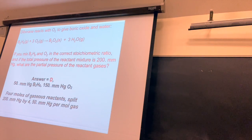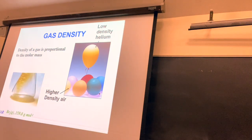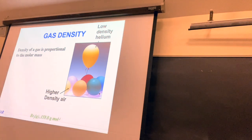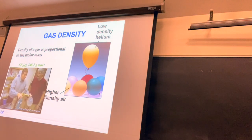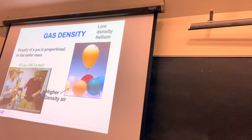Bromine vapor is roughly five times more dense than air and can actually be poured from one flask to another. The density of bromine, like all gases, is directly proportional to the molecular mass of its molecules in the gas phase. Things more dense than air sink to the ground, which is why you can see the bromine pouring out.